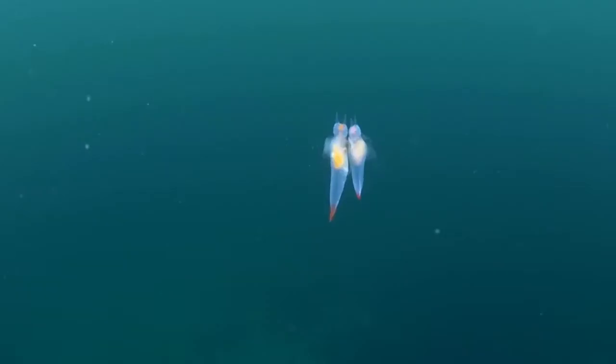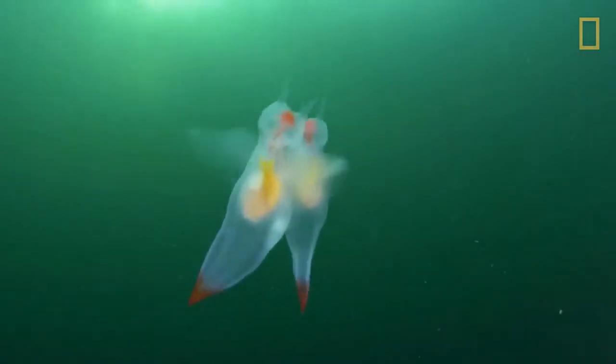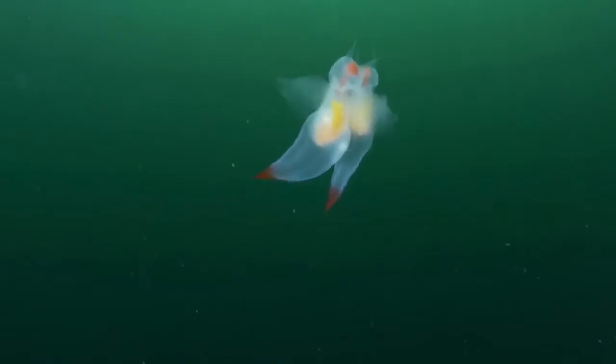Sea angel. Gymnosomata, or simply sea angel, are mollusks that live in the Arctic Ocean. They are hermaphroditic and feed while fluttering through the water. They are fully transparent with petal-like wings that make them look like flying angels when they move.